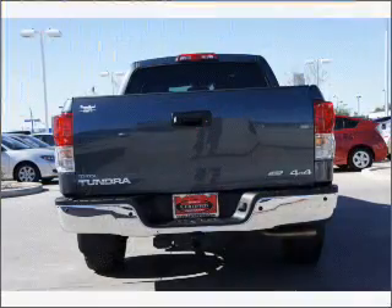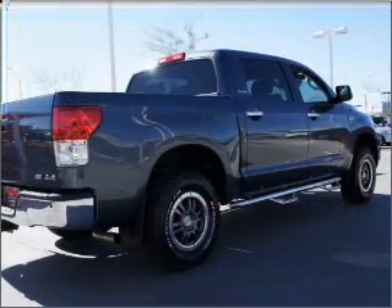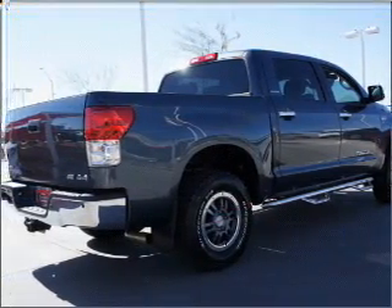Find your way easily with the included navigation system. Premium wheels lend a distinctive appearance. You will appreciate the safety feature of anti-lock brakes.